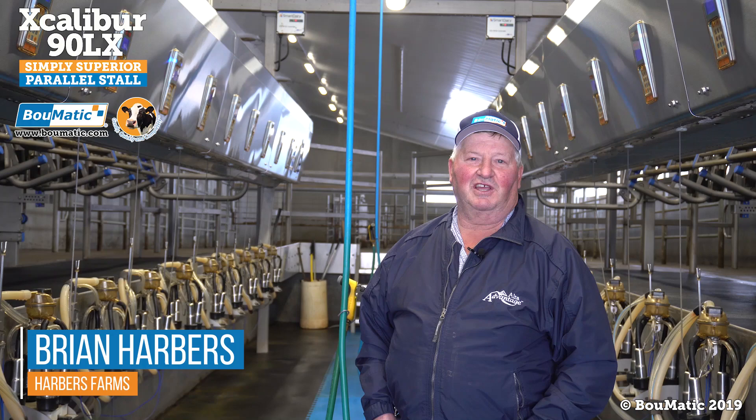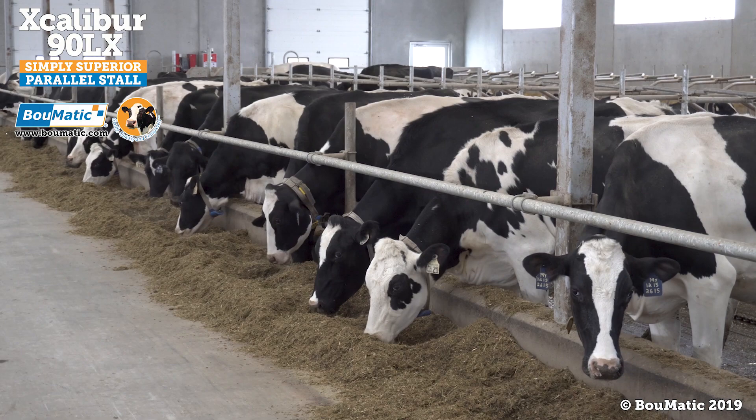My name is Brian Harbors. We operate here at Brian Harbors Farms. We're located just outside of Monarch, Alberta, Canada — about two hours from Calgary.